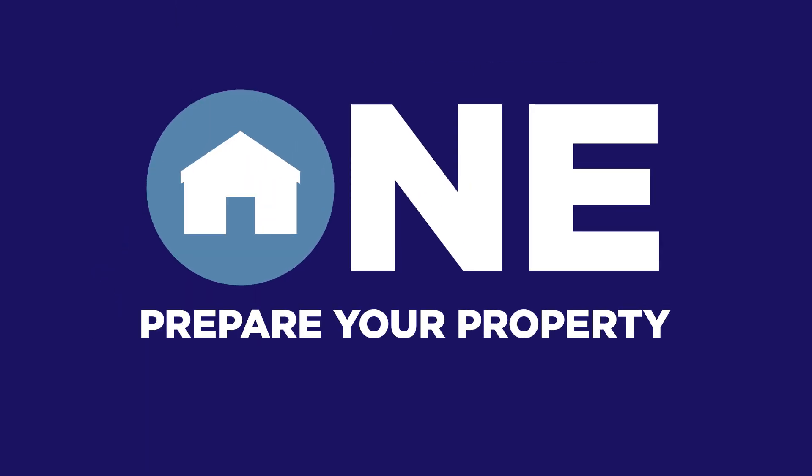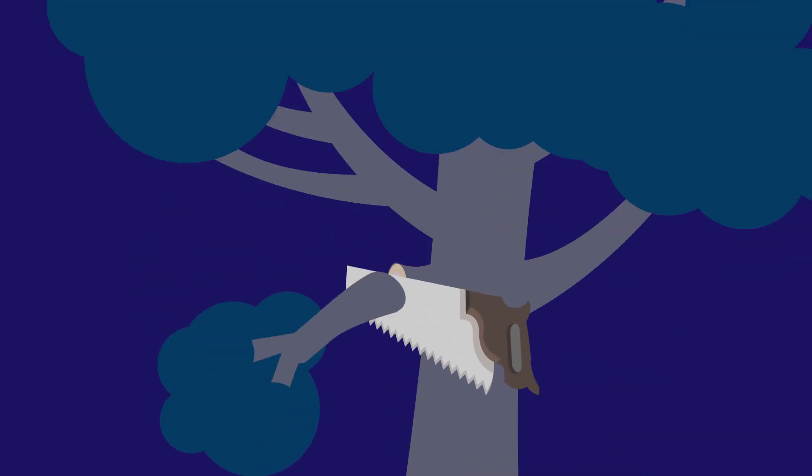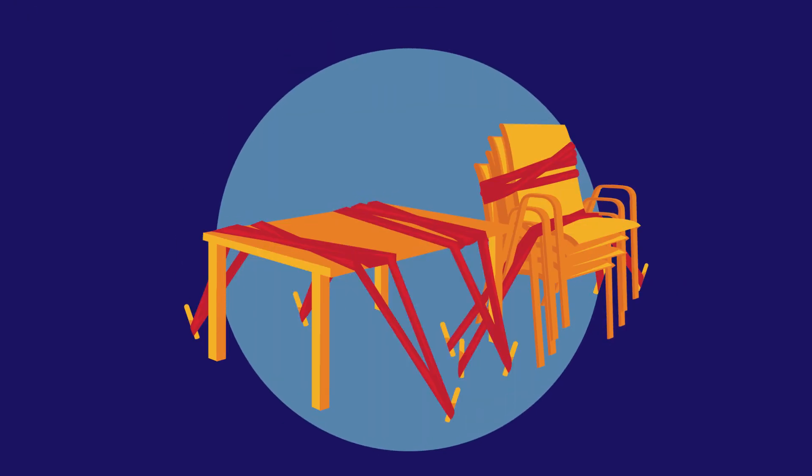1. Prepare your property. Clear your gutters, trim branches, and secure any loose objects around your home.